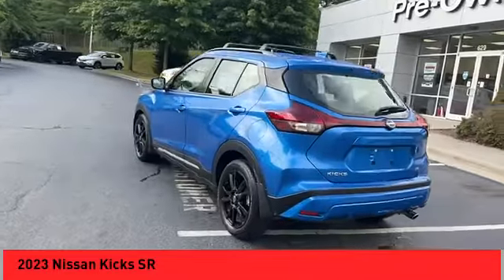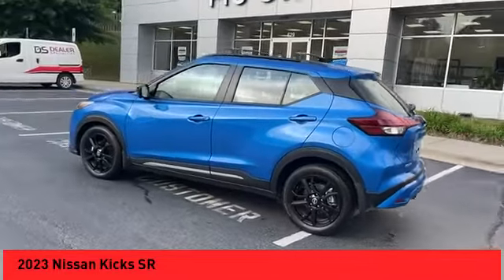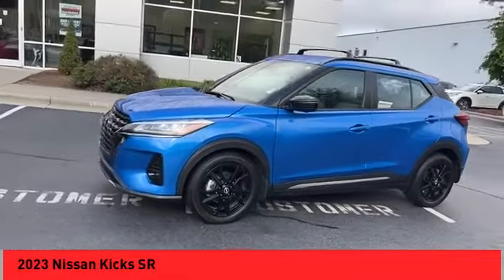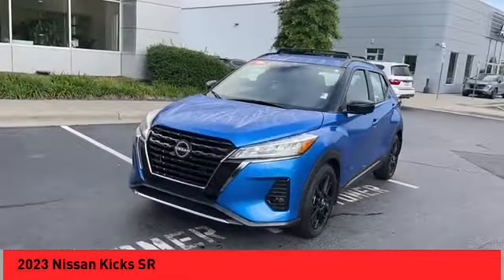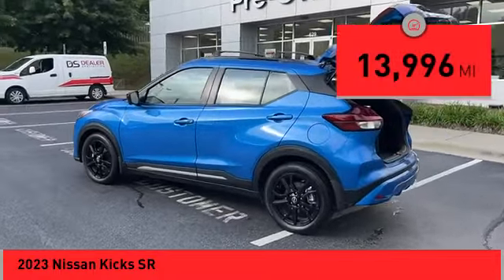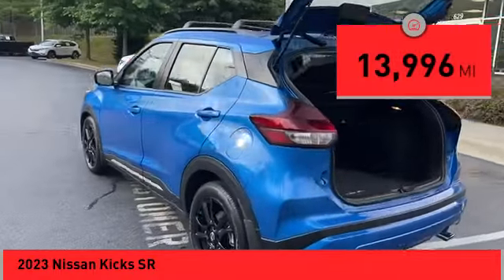The Nissan Kicks is a crossover vehicle that will demand attention with its styling and impressive performance. Plenty of interior room allows for a comfortable ride while including all the latest technology features. This vehicle has less than 15,000 miles.